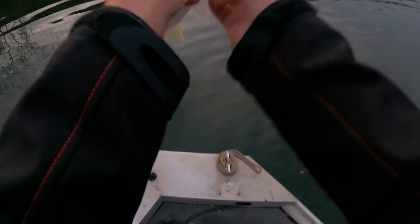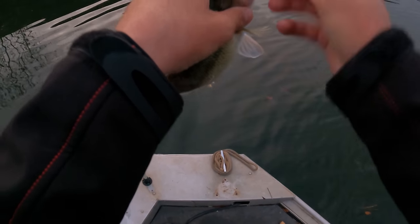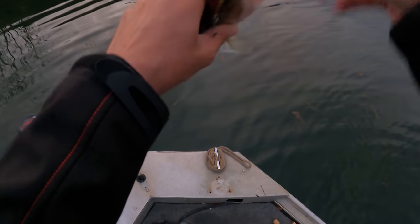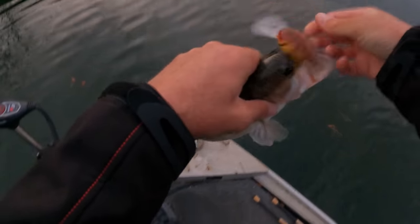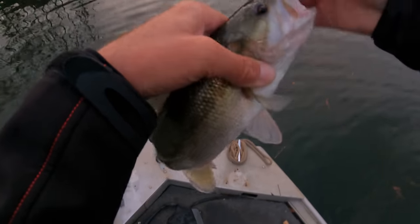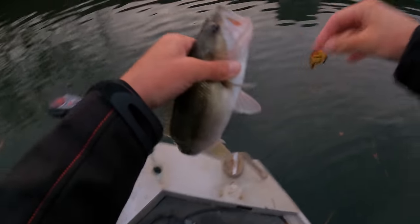Nice little spotty bass — just caught a striper, very next cast caught a spot. Nothing wrong with that. I like the spots better, in case you're wondering.